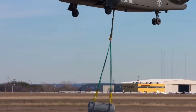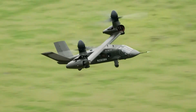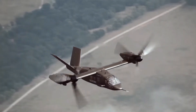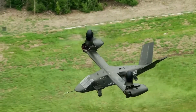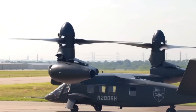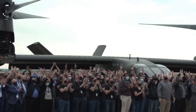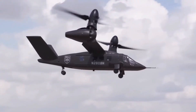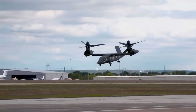The V-280 is designed for a cruising speed of 280 knots (520 km/h) — hence the name V-280. It has a top speed of 300 knots (556 km/h), a range of 2,100 nautical miles (3,900 kilometers), and an effective combat range of 500 to 800 nautical miles (930 to 1,480 kilometers). Expected maximum takeoff weight is around 30,000 pounds (14,000 kilograms). From its inception to its remarkable flight demonstrations, the Bell V-280 helicopter represents a leap forward in aviation.